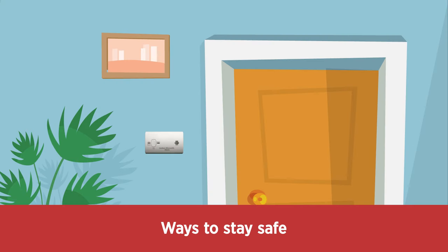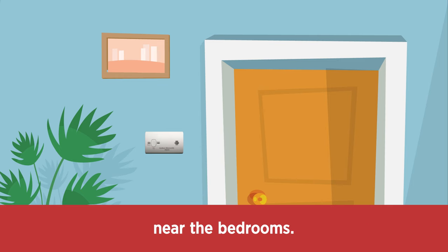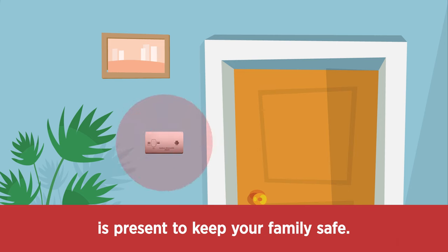Ways to stay safe: Install a carbon monoxide alarm in your home near the bedrooms. Carbon monoxide alarms alert you if carbon monoxide is present to keep your family safe.